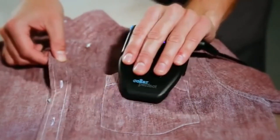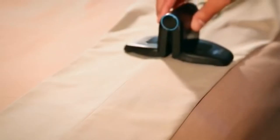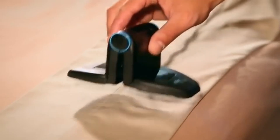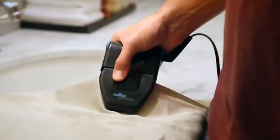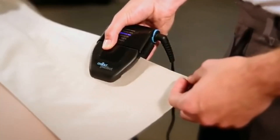With Collar Perfect, you can easily adjust the temperature and size of the device to suit different fabrics and styles. You can also use it as a traditional iron by flipping it open. No more struggling with wrinkled collars, as you can be confident and perfectly pressed for every occasion.